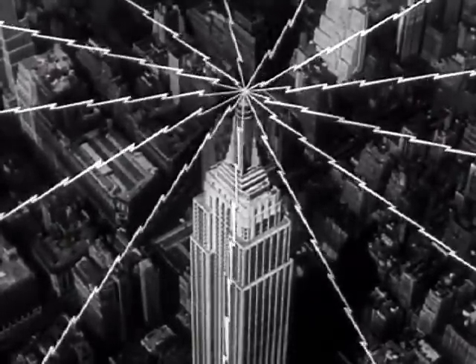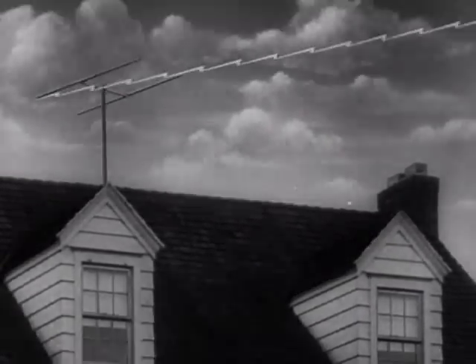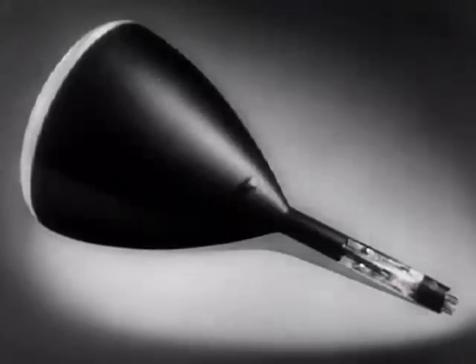Each separate impulse travels from the sensitive plate of the iconoscope in sequence over wires to the transmitting station, where it is then sent out into space to be picked up by aerials connected to television receivers. Here, the electrical impulses are carried to another magic tube called the kinescope, and are used to control another stream of electrons which bombard the face of the kinescope, which is really the viewing screen. When the beam strikes this fluorescent screen, each electrical impulse is changed back into a spot of light.